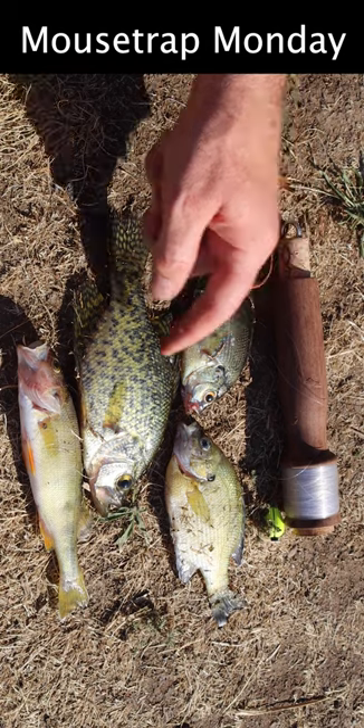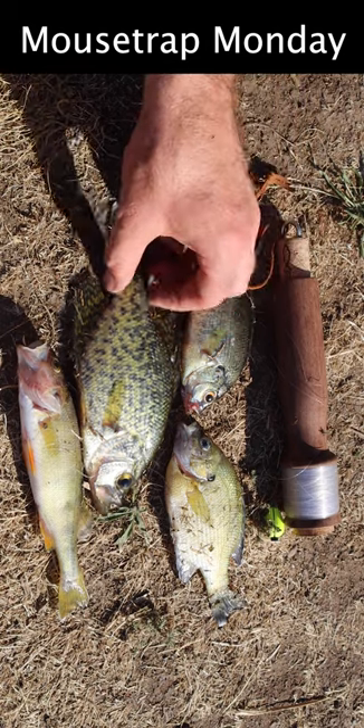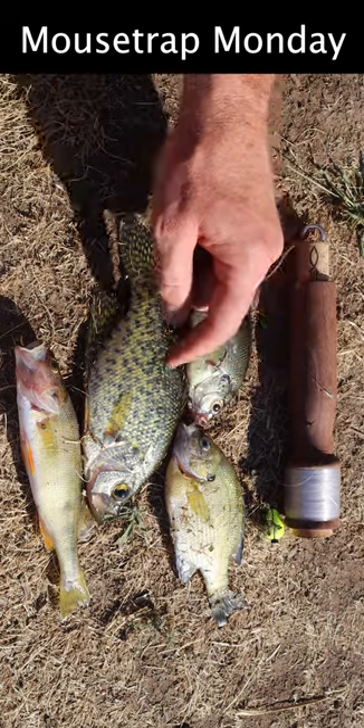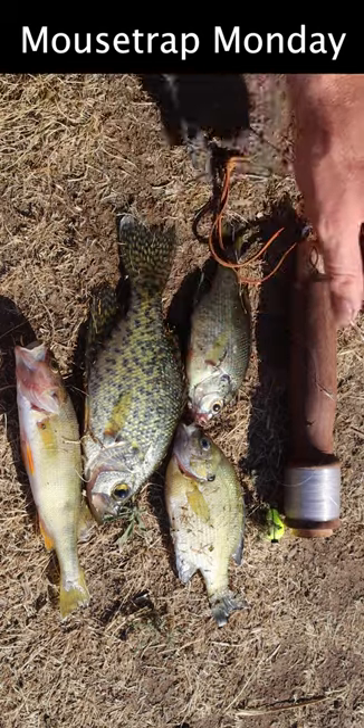Well, look at this crappie. It's the largest fish of the day and it's beautiful — golden in speckled color. We also got two bluegill and a perch. That's quite a bit of food caught in about half an hour with a handrail.